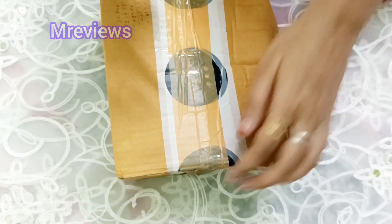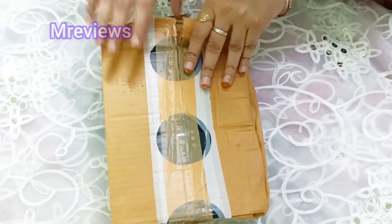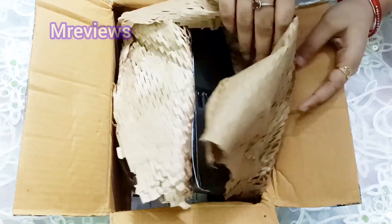I purchased this parcel for 2000 coins. With delivery charges and buy protection fee, I ordered it for 70 rupees in total.